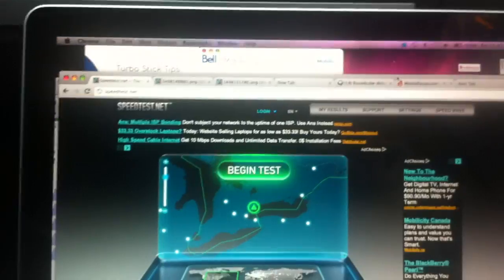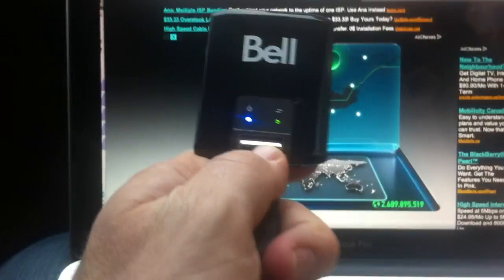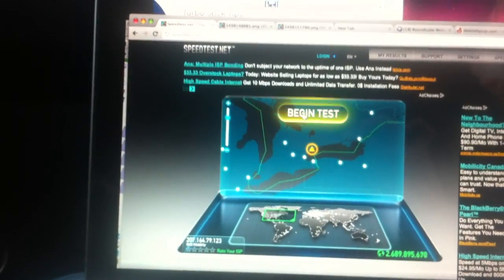I'm testing LTE both on Rogers and on Bell. I got speedtest.net pulled up downtown on Yonge and Bloor on the side street there. And this is the Bell test for LTE. You can see it's hooked up.